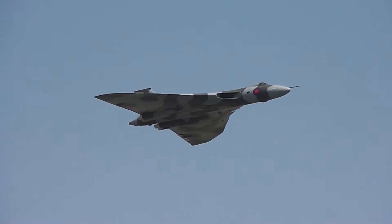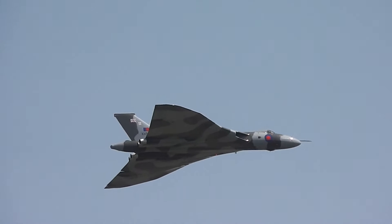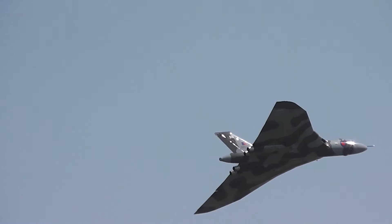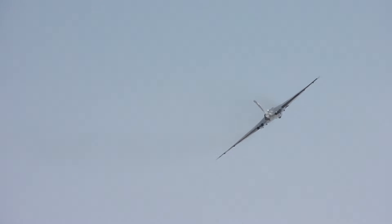We've got the aircraft coming from the left towards crowd centre. Bill Ramsey will be beginning a left-hand turn return, going around the turn and applying full power to go into what we call the sky climb.